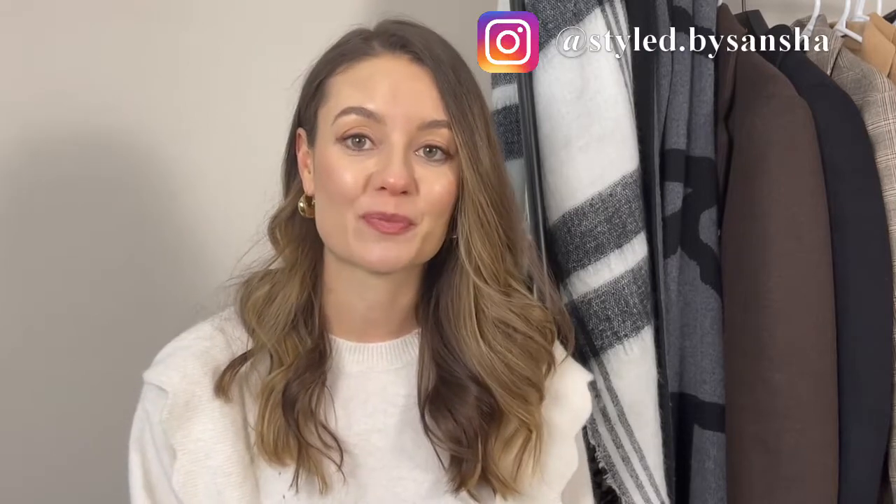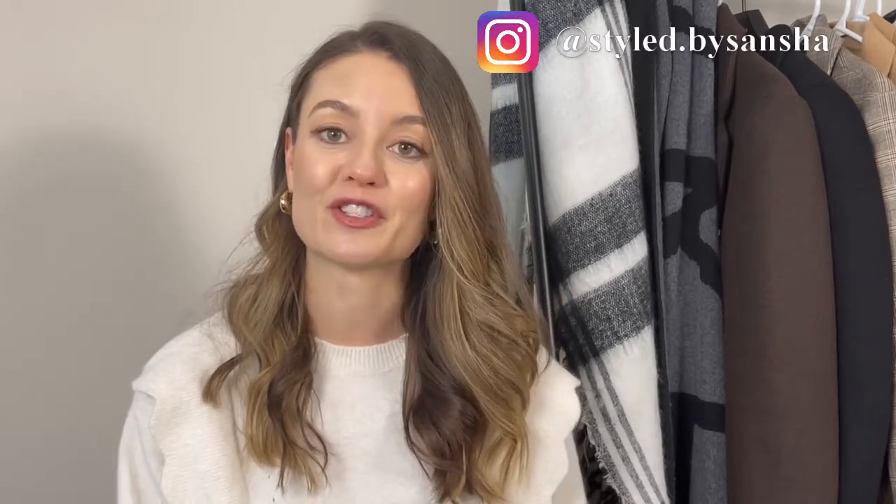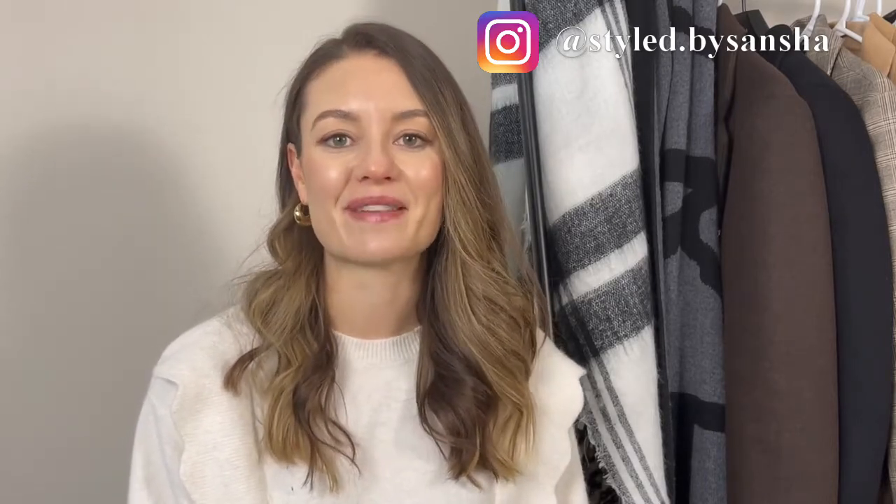That's it from me for today! I really hope this video gave you some outfit inspiration for going back to work and helped get those creative juices flowing for putting together chic outfits. Please remember to like and subscribe so you don't miss any future videos, and follow me on Instagram. Until next week — bye!